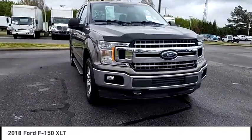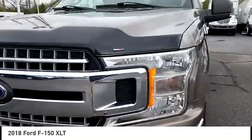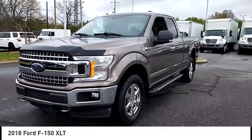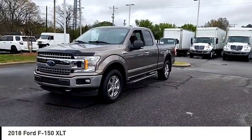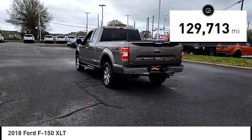Stop by and take a look at the 2018 F-150. A Ford F-150 knows how to handle any situation. It's built to follow orders, no whining. This vehicle has less than 130,000 miles.